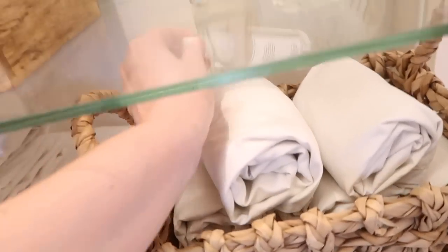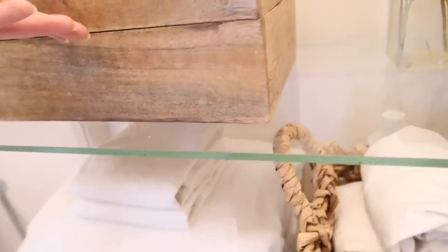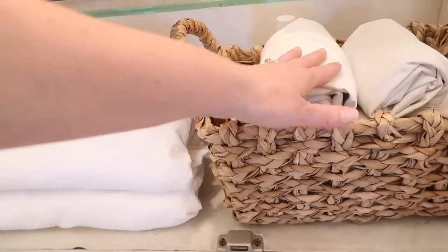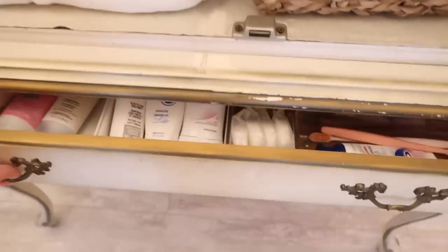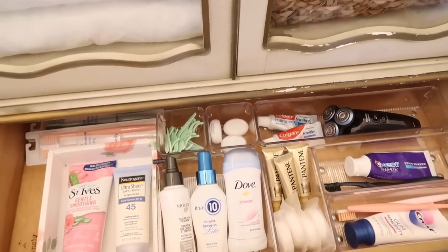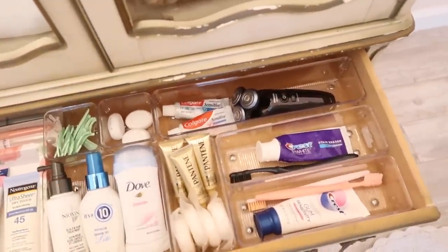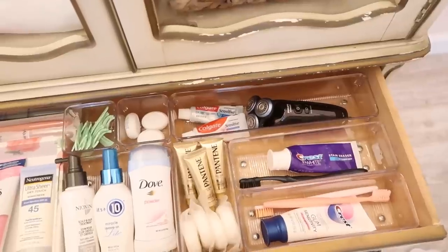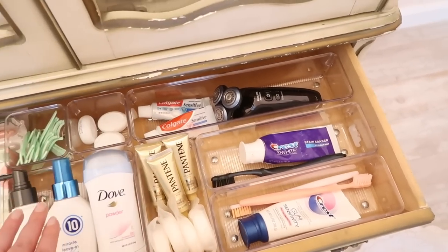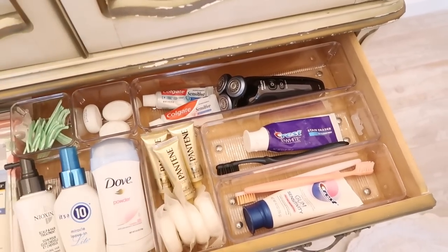I also have some eucalyptus spray, which I love — it just makes the bathroom smell so good. Down here I have an extra set of white linens and then all of the pillowcases that I switch out throughout the week. I find it's really convenient to have everything in this drawer instead of trying to organize everything up here for just the everyday use items. I can just pull the drawer out, use what I need to, and push it back when I'm done. Having these plastic containers keeps everything contained, and if anything gets wet, I don't have to worry about it messing up the drawer and the wood.